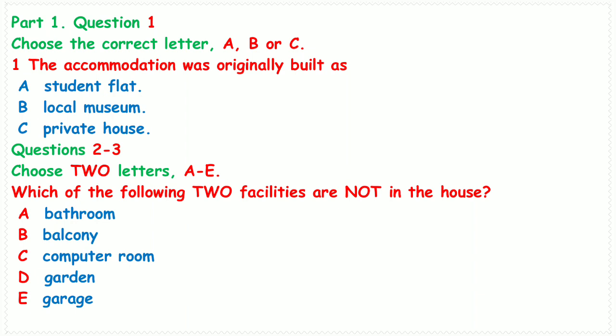Good morning everyone, I'm your accommodation advisor. Firstly, welcome to Thomas House, which is one of the most popular accommodations in our university. I will give you an introduction about the house and answer your questions.